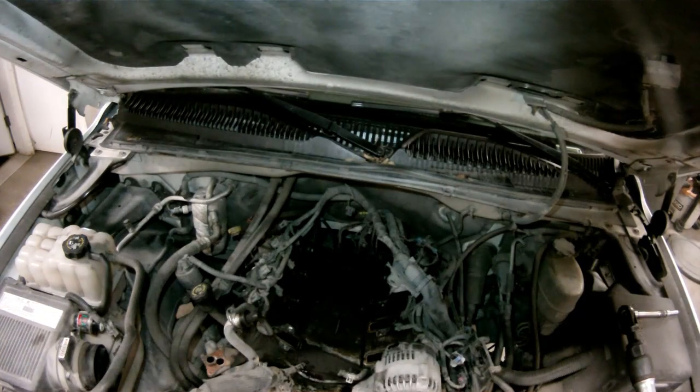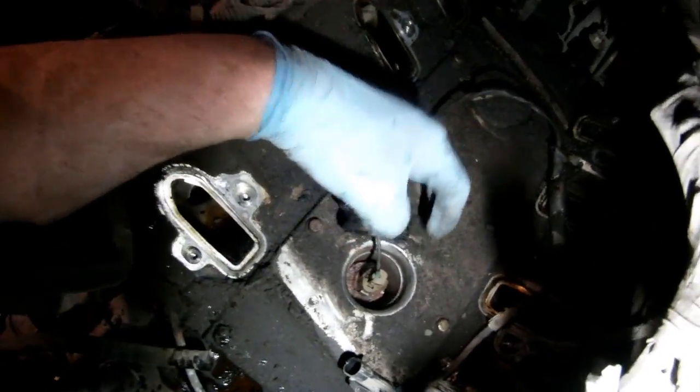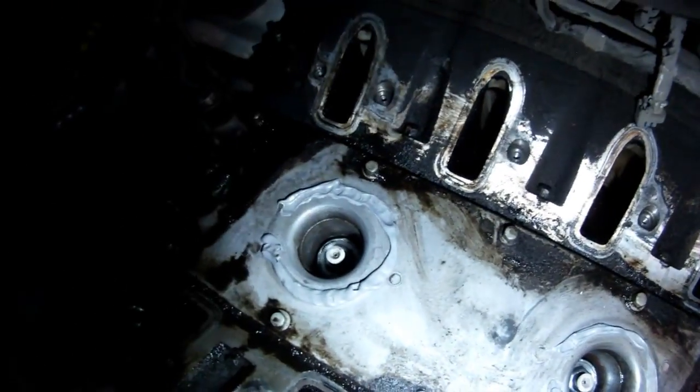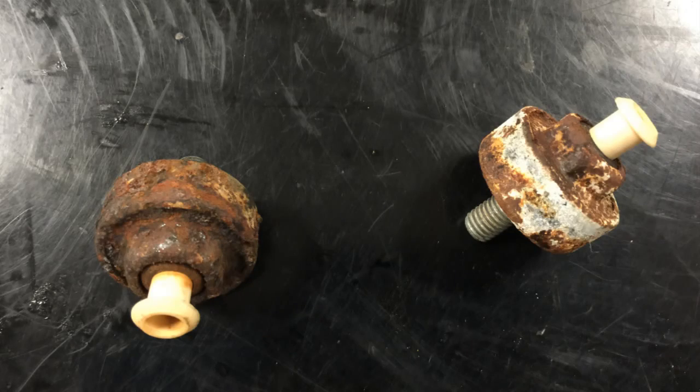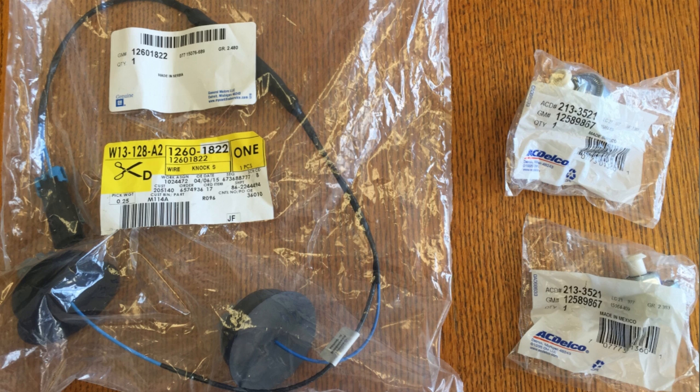It's recommended that you replace both sensors. The technical service bulletin calls for building up a dam made of silicone around the knock sensor location to keep water intrusion out of the recessed cavity that the knock sensor sits in. Definitely replace the harness as well. Use GM parts since it's buried under the manifold — you don't want to do it twice. Parts are relatively inexpensive: under a hundred dollars each for the knock sensors, and the harness is about 45 bucks from the dealer.